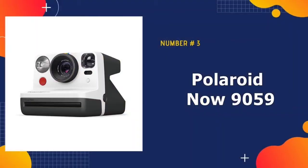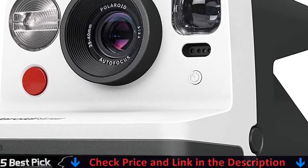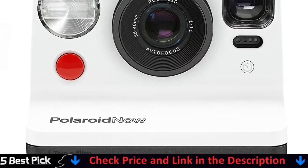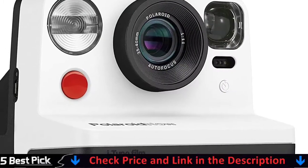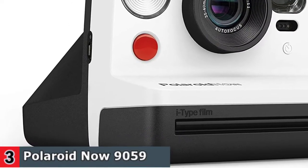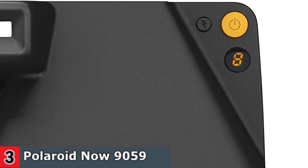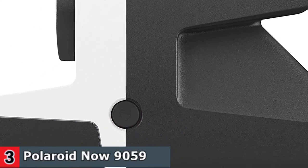Third in our list is the Polaroid Now 9059 I-Type Instant Camera. As a more budget-friendly option, this instant camera from Polaroid Now still has all the basic features of an instant camera. The camera speed allows you to shoot a new photo while printing the previous shot. It also comes equipped with a light sensor that will automatically turn on the flash in low-light settings. The Polaroid Now takes the simplicity from the one-step cameras from the 70s, along with greater creative control, clean design, and vibrant color to make it more than a moment maker but a life accessory.